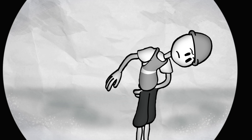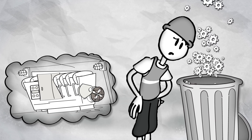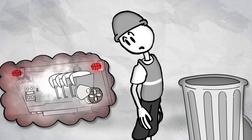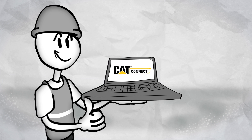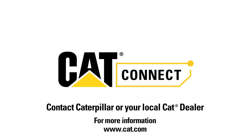With Cat Connect, Bob doesn't have to choose between wasting money on unnecessary maintenance or risking the failure of his equipment. Caterpillar gives Bob a smarter maintenance strategy. And that means some peace of mind for Bob. Take control of your business with Cat Connect.